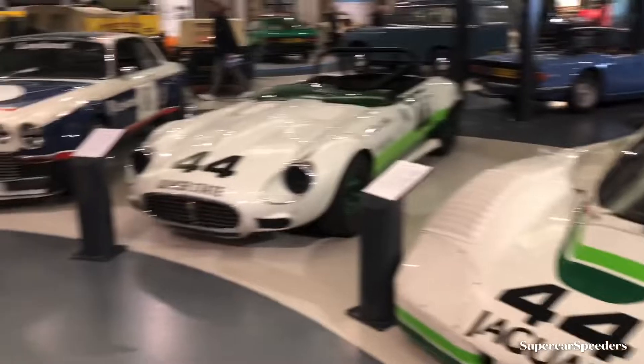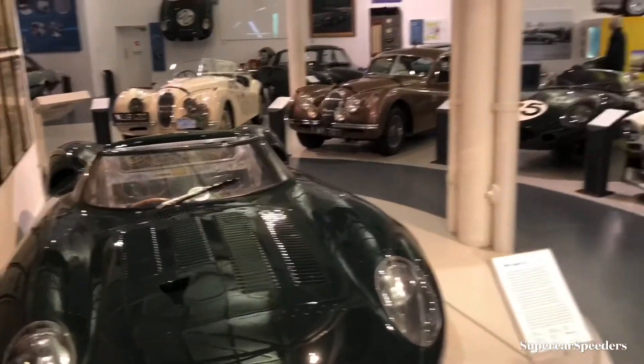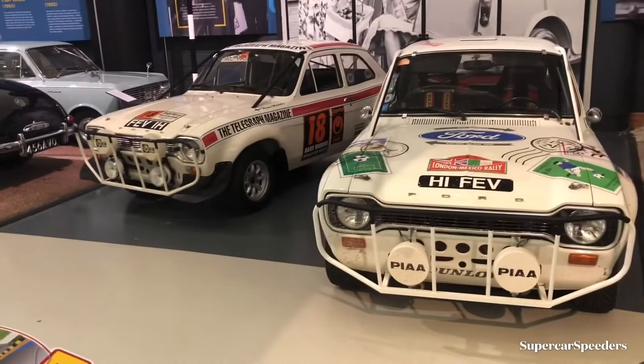A couple of Jaguar race cars here — an E-type, a Leyland, and a couple more Jaguars thrown in for good measure, as well as some Ford rally cars.